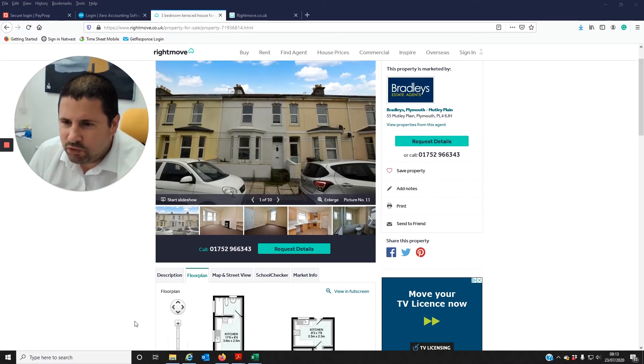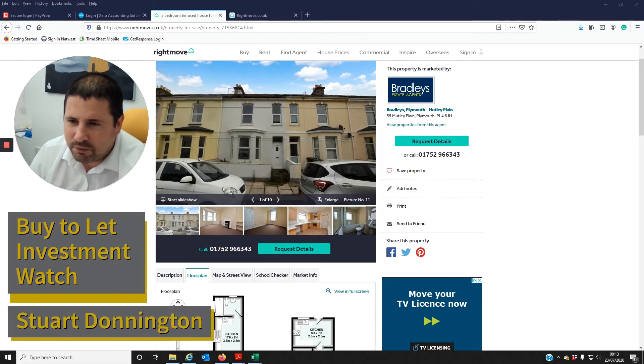Plymouth Property Investors, welcome to Stuart's Buy and Select Investment Watch. I've been scrolling Rightmove and just come across this property, which I think will make a great deal for a Buy and Select investor in Plymouth.